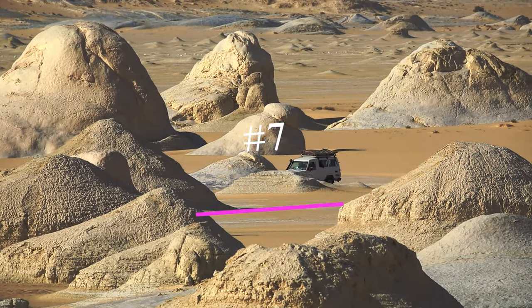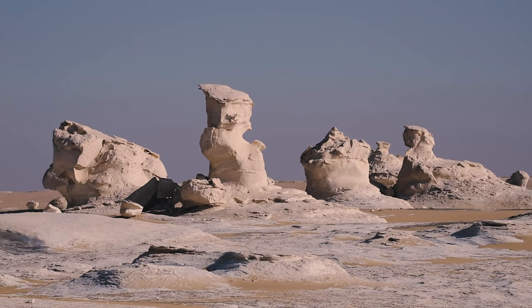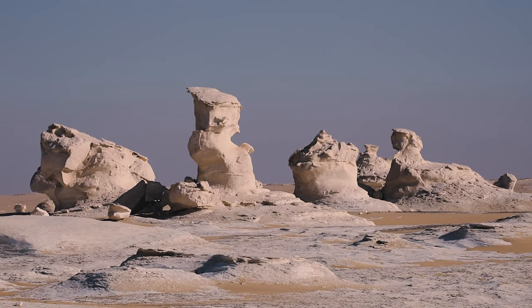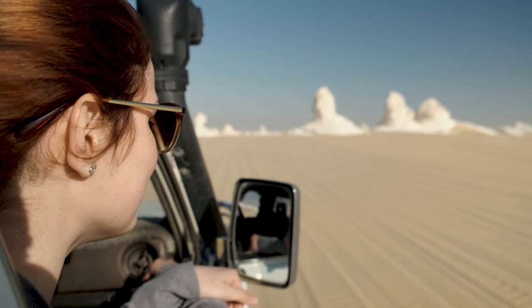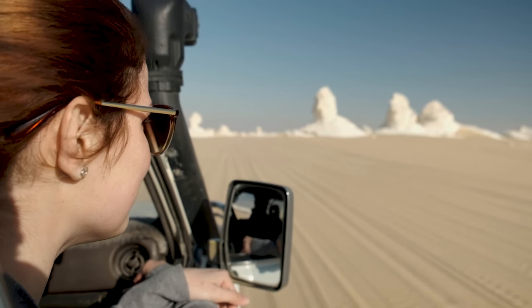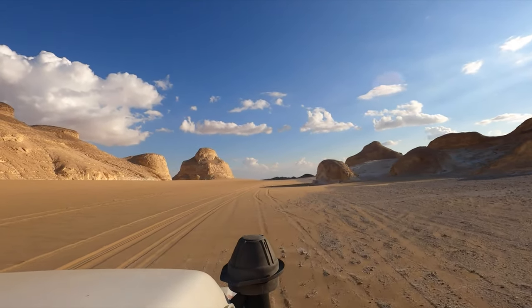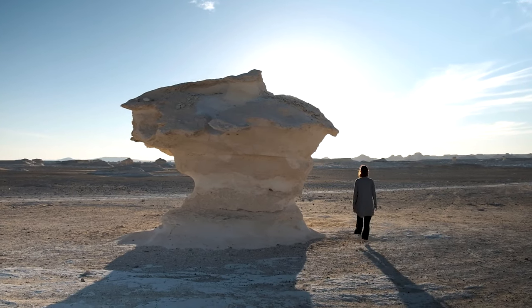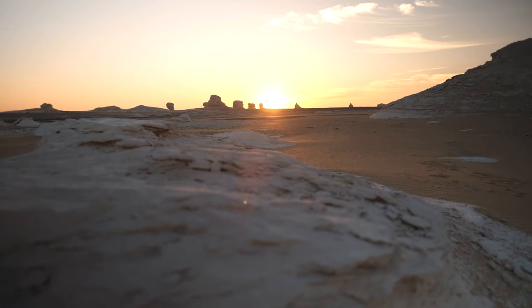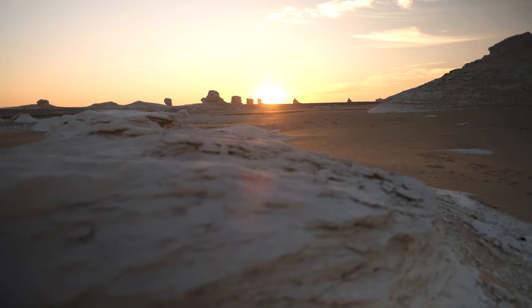Number 7: The White Desert, which stretches for more than 100 square miles, is one of the most unique landscapes on Earth. Vast stretches of white chalk rock formations create an otherworldly atmosphere, often likened to a moonscape or interplanetary setting. The desert's ethereal beauty was formed from wind erosion over millions of years, which created steeply eroded ridges and sharp-edged hills with beautiful soft curves at the base.